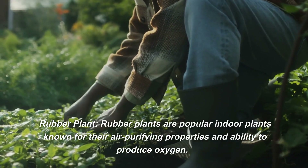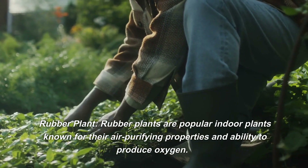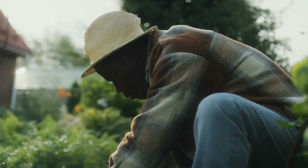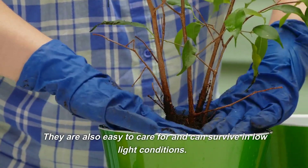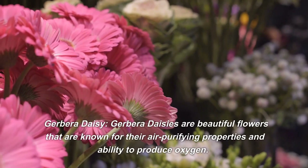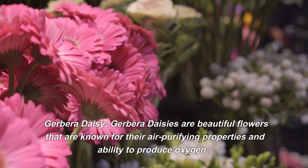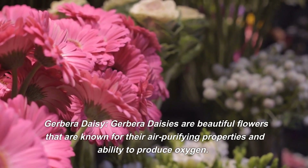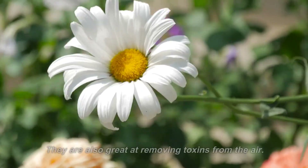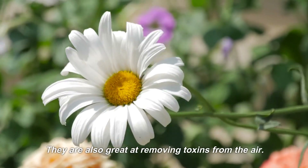Rubber plants are popular indoor plants known for their air-purifying properties and ability to produce oxygen. They are also easy to care for and can survive in low-light conditions. Gerbera daisies are beautiful flowers known for their air-purifying properties and ability to produce oxygen. They are also great at removing toxins from the air.